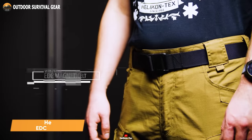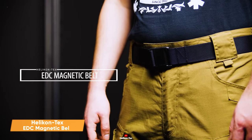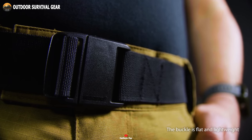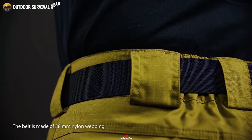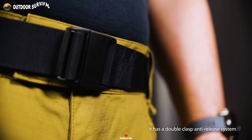The HeliconTex EDC magnetic belt is a significant improvement over your typical belt. True to its name, it incorporates Wujin's magnetic buckle system, streamlining the fastening process. But there's more to it — crafted from robust 38-millimeter nylon webbing, this belt is engineered for utmost durability.